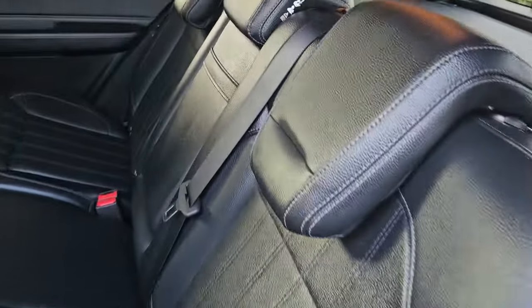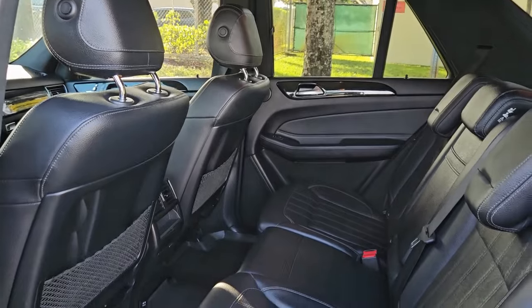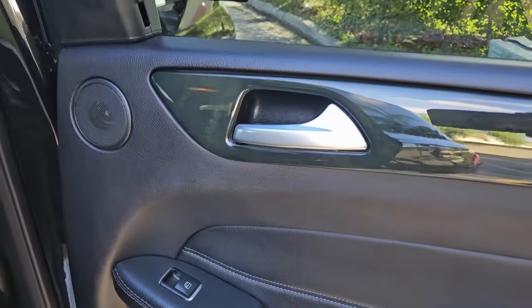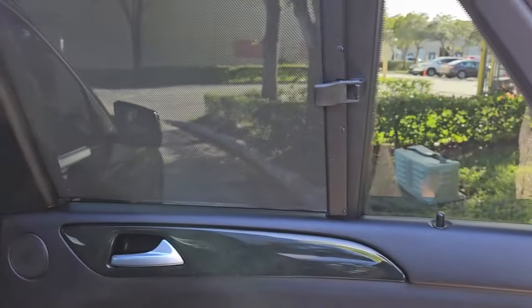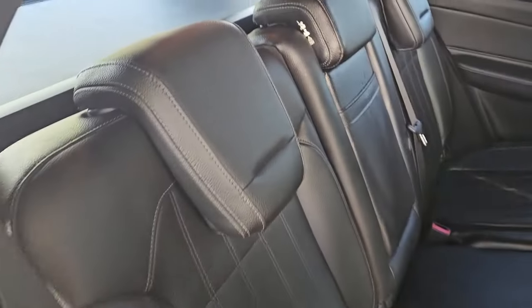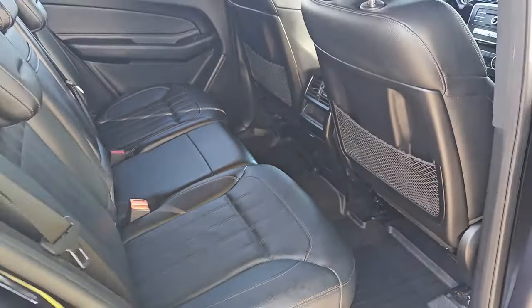Take a look at the rear seats — amazing condition, super clean, really nice. Taking a look at the passenger side rear door panel — amazing condition, super clean throughout. Armrest looks amazing. It's got a shade on both sides, which is really useful if you have small kids or something. The rear seats on this side are also in beautiful condition, looks amazing.